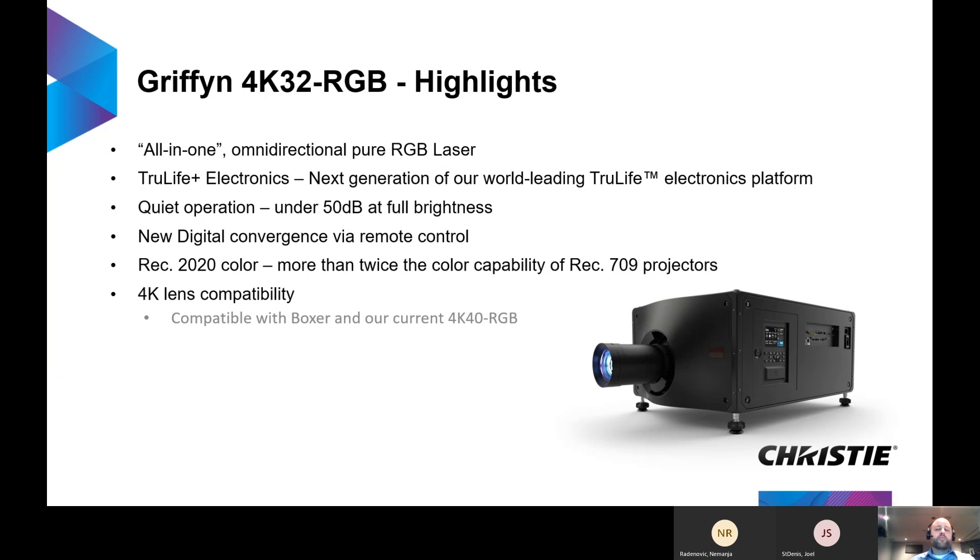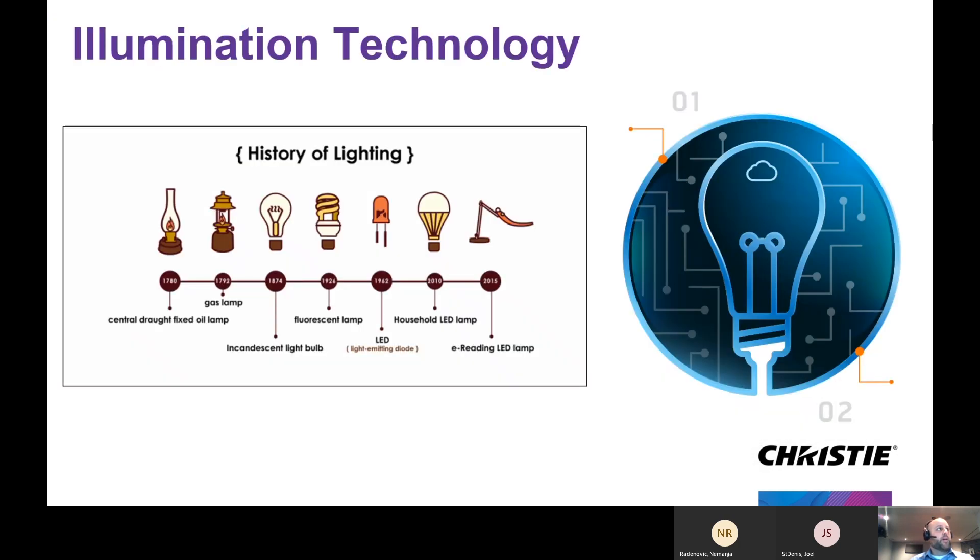Quiet operation at under 50 dB at full brightness. We're offering our new digital convergence via the remote control. Due to our advancements in pure RGB illumination technology, we offer REC 2020, which is twice the color capabilities of REC 709, as well as reusing our 4K lens lineup.